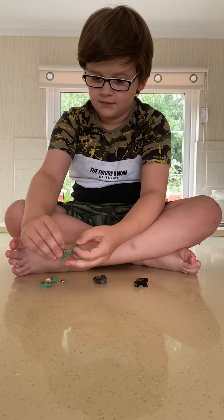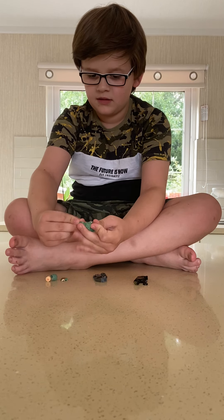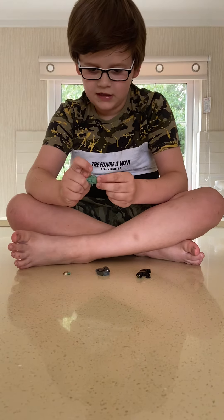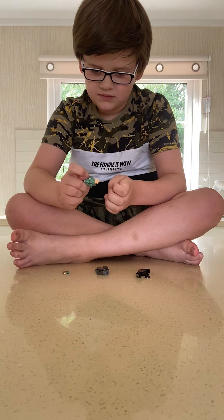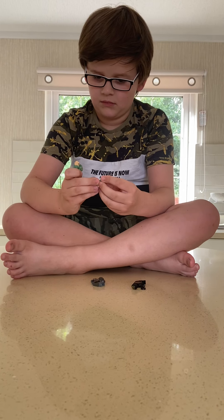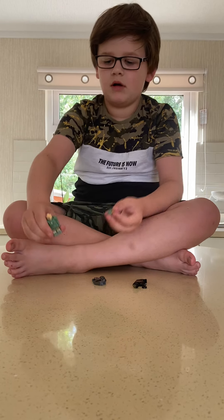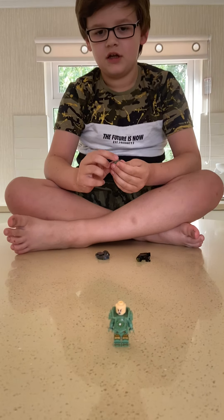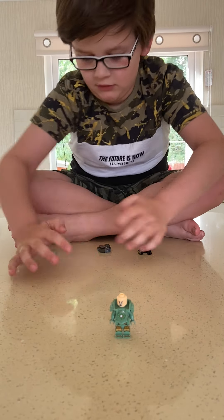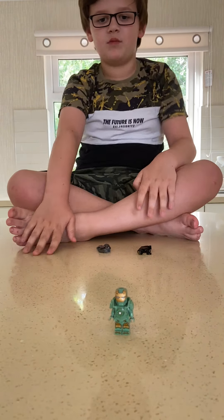I'm a green Ironman. So while I build the helmet, you can have a look at the Ironman. There's Ironman with his helmet.